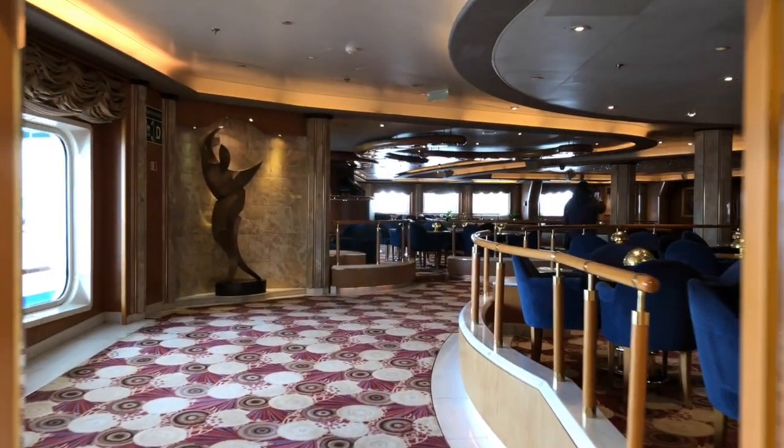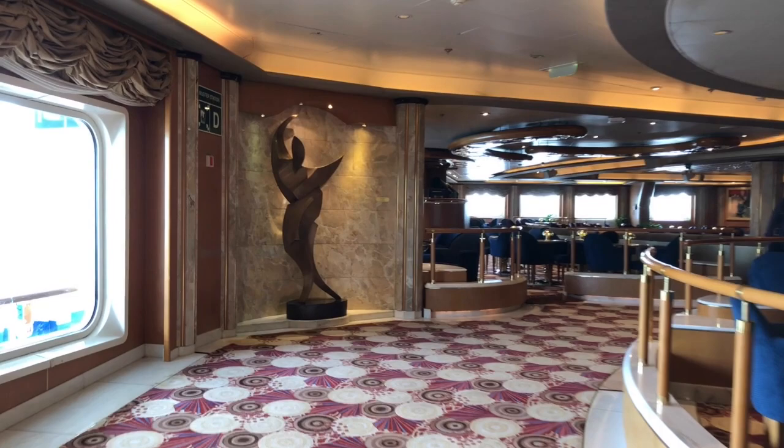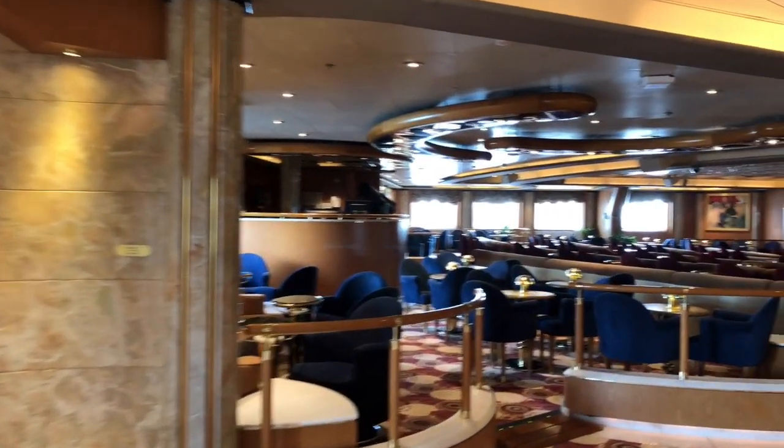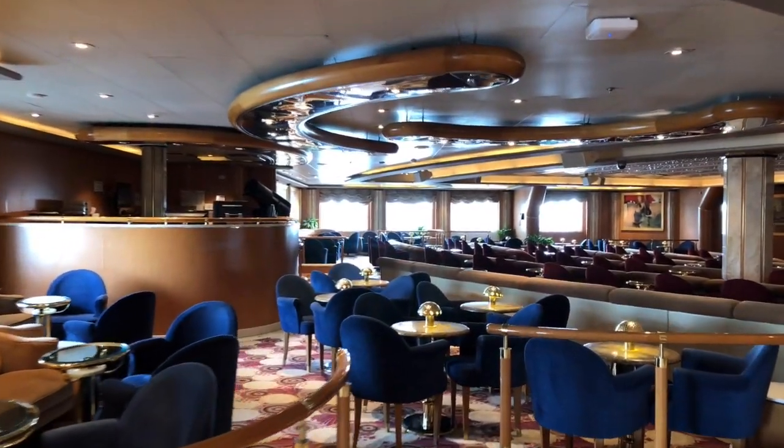Next up we head to the Vista Lounge, a warm, inviting, intimate show lounge. Sip cocktails and watch entertainment, and relax, unwind, and enjoy live bands, comedians, illusionists, and musicians during your cruise.